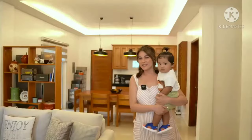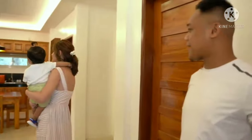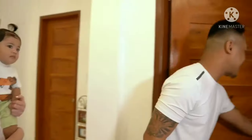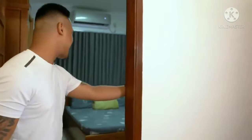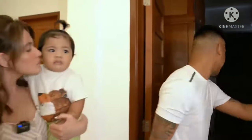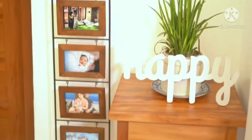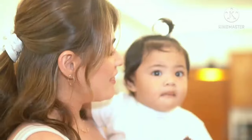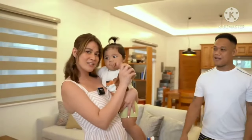Here we are in their sala. So it's their dining and sala combined. They also have a kitchen outside — there's a kitchen at the back. They also have Santi's playroom. Family is forever. Thank you for being here and for coming to my house!